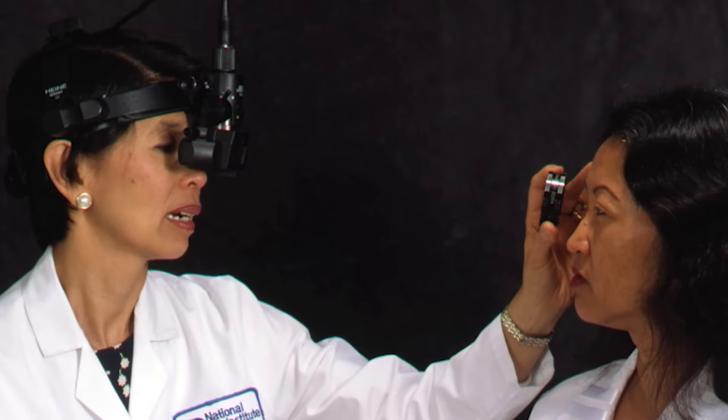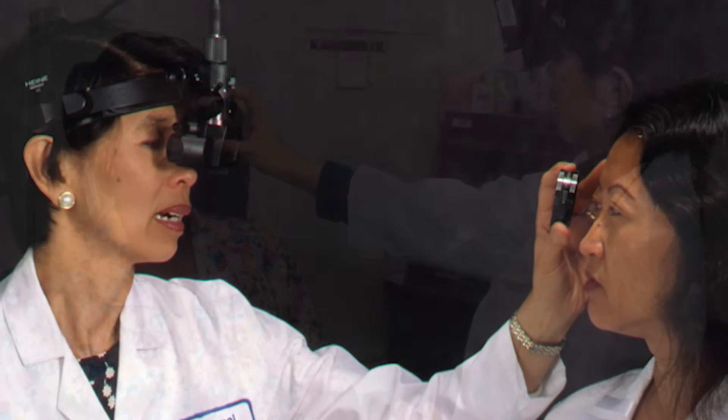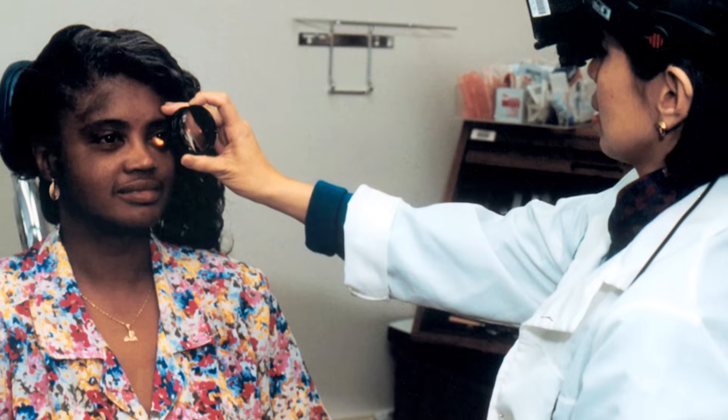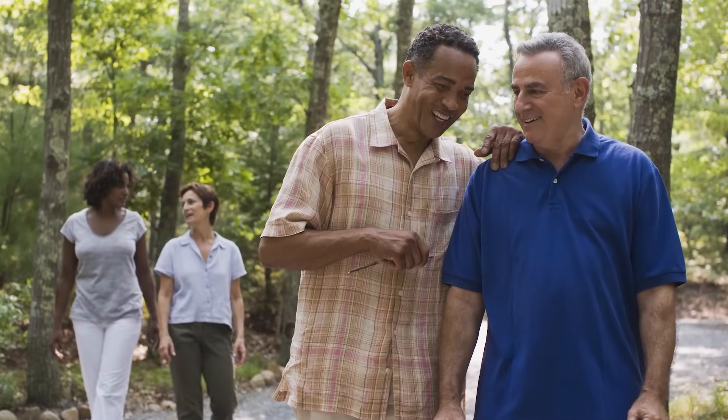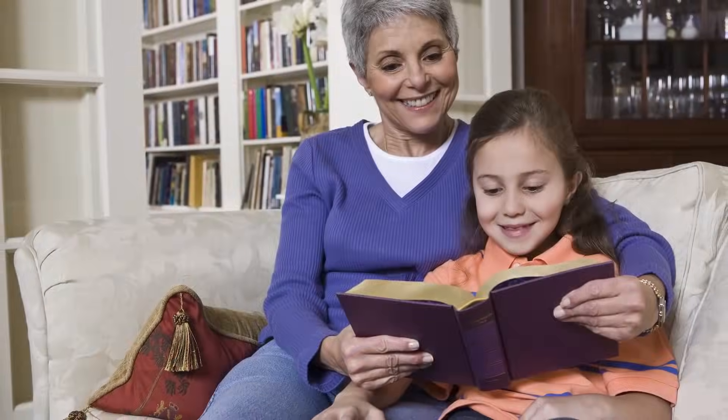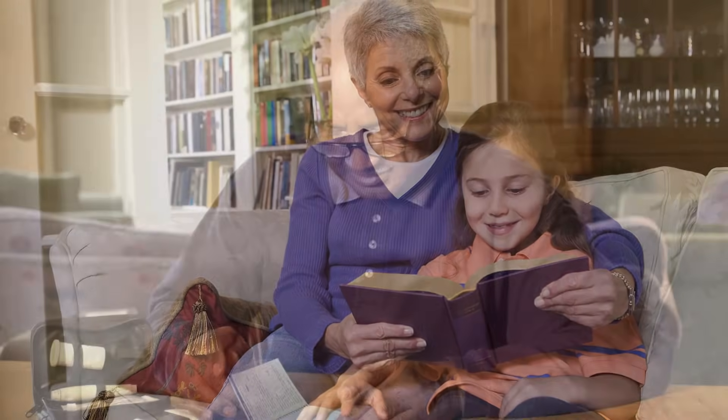Dilation enables doctors to get a better view of the back of the eye, which allows them to determine whether there are early symptoms of disease. It's important to know that all people older than 60 need a comprehensive dilated eye exam each year, and should inform their doctor right away if they begin to have problems with their sight.